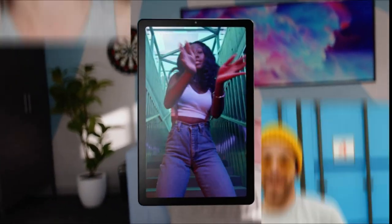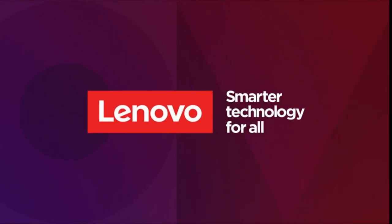So guys, this was the video about the best Lenovo and Samsung tablets. All the links are given in the description.